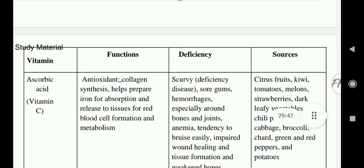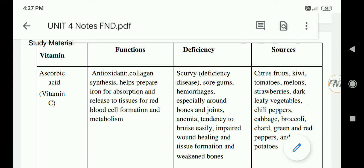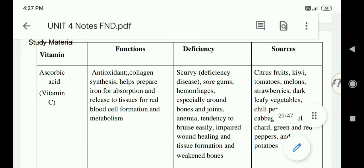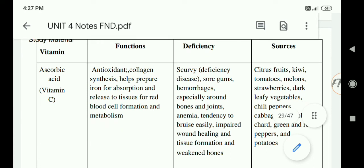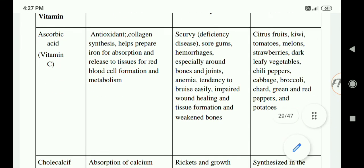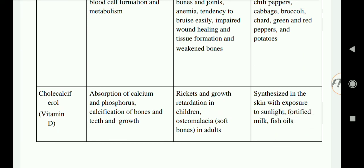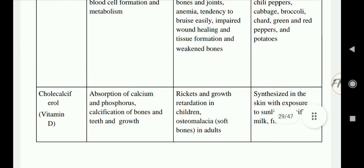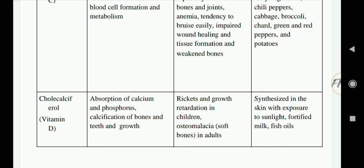Looking at the summary table: Vitamin C acts as an antioxidant, aids in collagen synthesis, helps repair tissue, assists in iron absorption, and supports red blood cell formation. Deficiency causes scurvy and hemorrhages. Rich sources are citrus fruits, kiwi, tomatoes, melon, strawberries, and dark leafy vegetables. Vitamin D aids absorption of calcium and phosphorus, and mineralization of bones and teeth for growth. Deficiency causes rickets and growth retardation in children, and osteomalacia in adults. Sufficient sunlight exposure and foods like milk and fish oil are the main sources. From the next video we will start chapter 3.